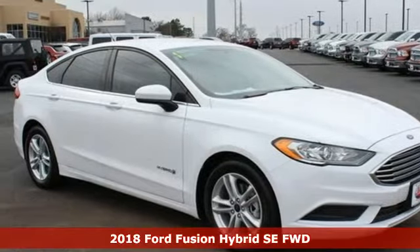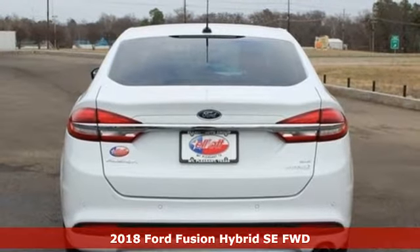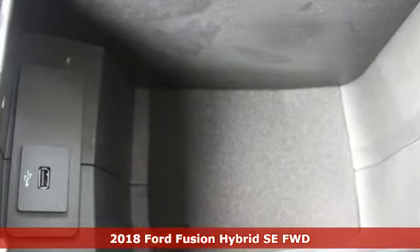It's a 2018 Ford Fusion Hybrid. Bold, brilliant, and good-looking. Beyond its looks, though, this Fusion Hybrid is built to take you farther for less.